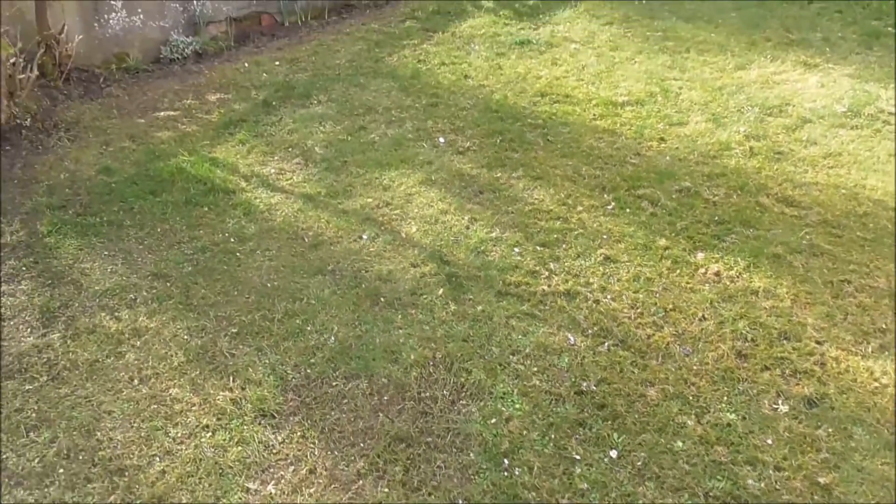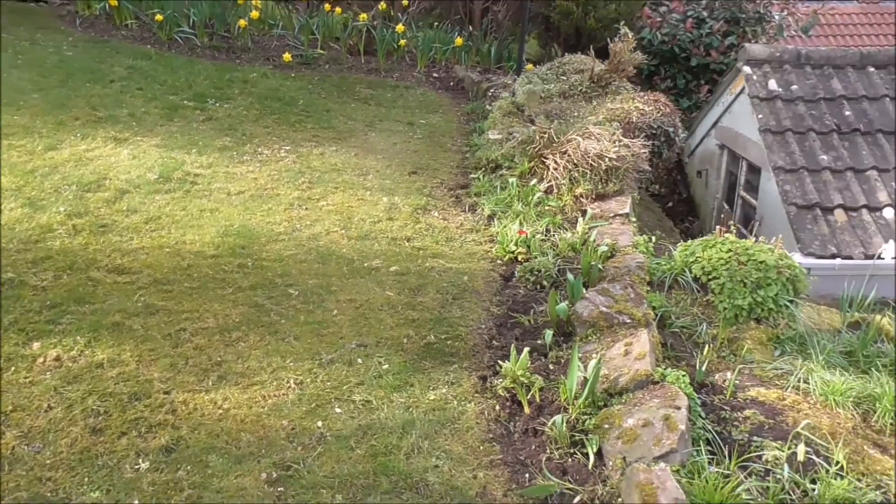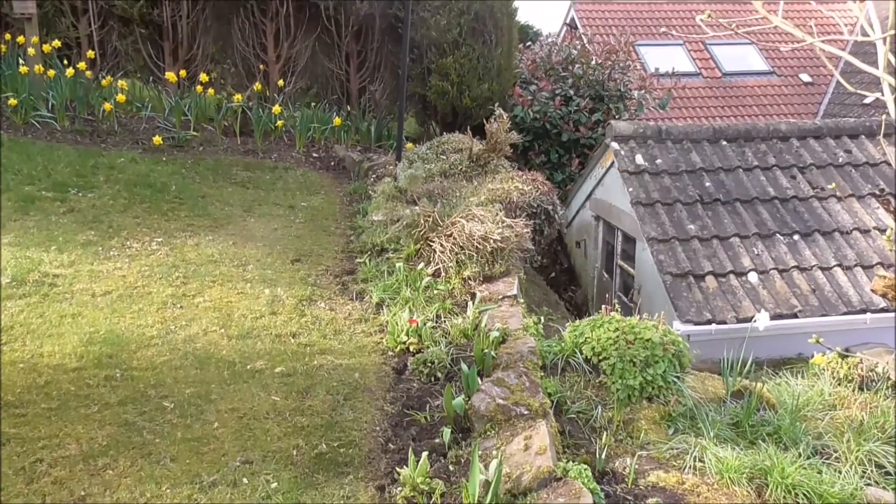I scarified the lawn a few days ago. It is full of moss. That's the way it goes. I did the borders yesterday.